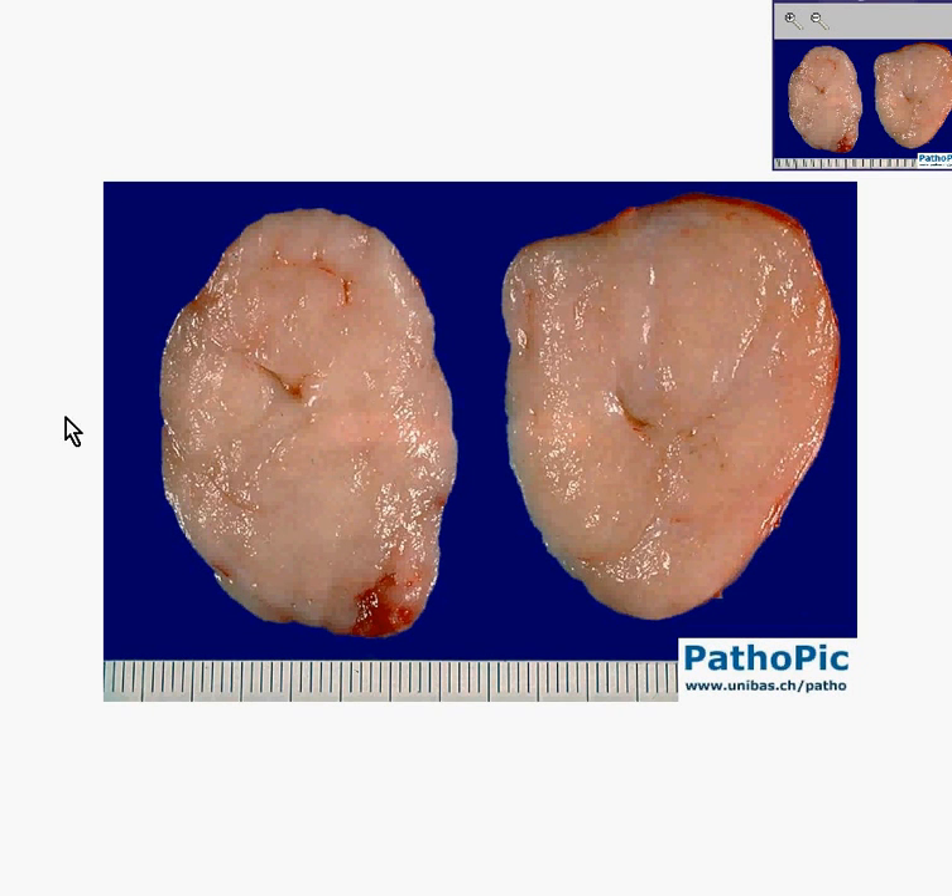Another breast tumor. Notice it is fairly uniform. Even though it's glistening, notice it has kind of a nice rubbery texture, like a super ball. And microscopically, if you were to look at this fairly uniform rubbery tumor, you would understand why it's rubbery.